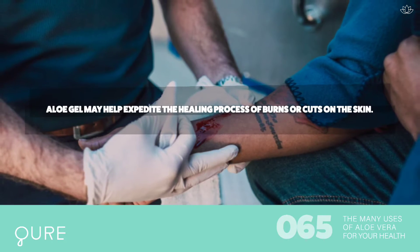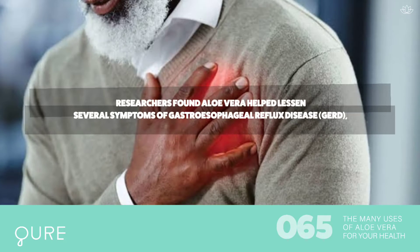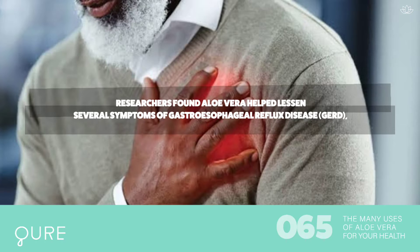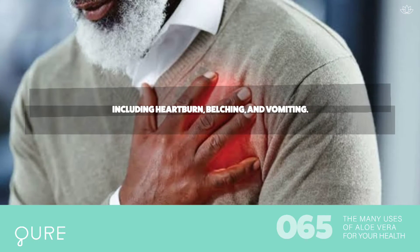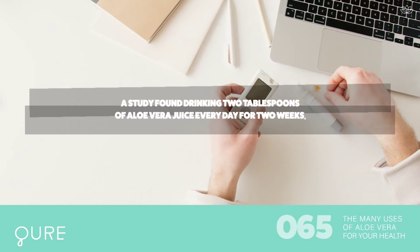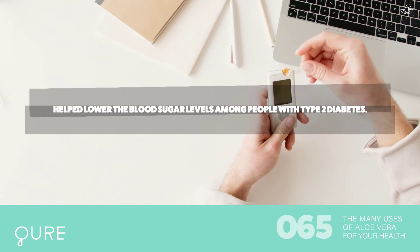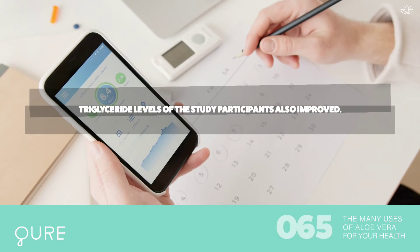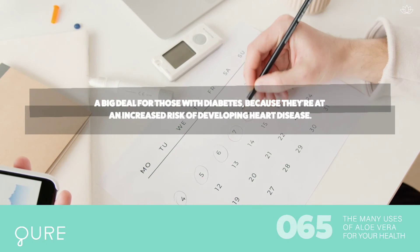For wound healing, aloe gel may help expedite the healing process of burns or cuts on the skin. For heartburn relief, researchers found aloe vera helped lessen several symptoms of gastroesophageal reflux disease (GERD), including heartburn, belching, and vomiting. For lower blood sugar, a study found drinking two tablespoons of aloe vera juice every day for two weeks helped lower blood sugar levels among people with type 2 diabetes. Triglyceride levels of the study participants also improved — a big deal for those with diabetes, as they're at an increased risk of developing heart disease.